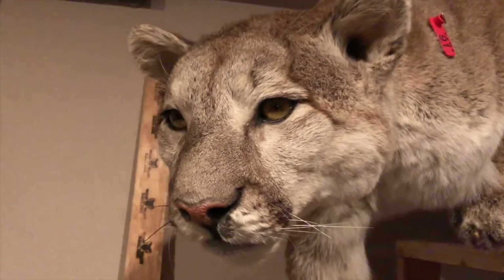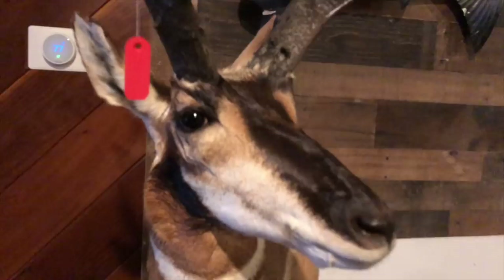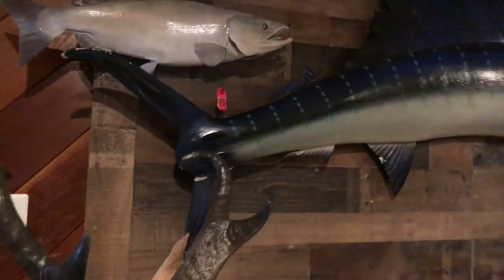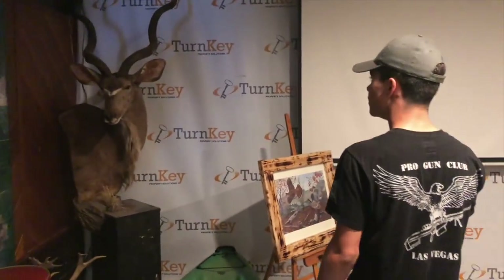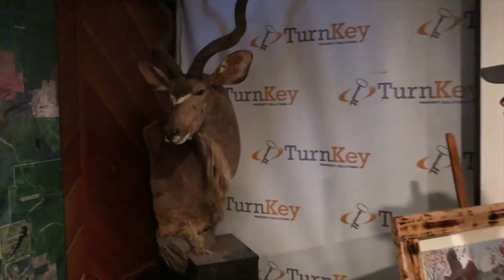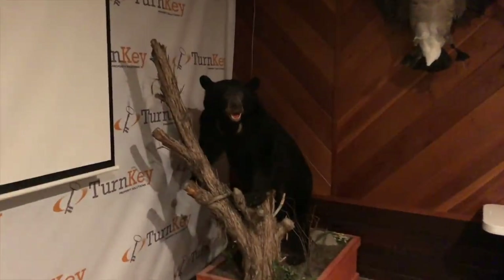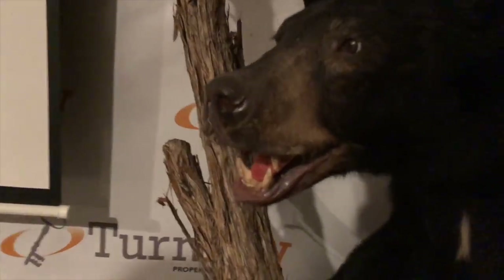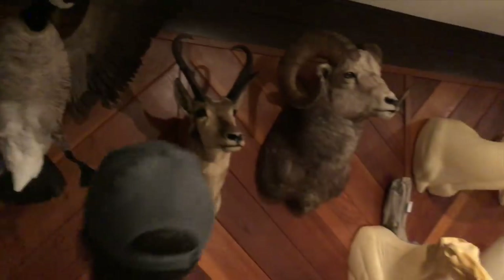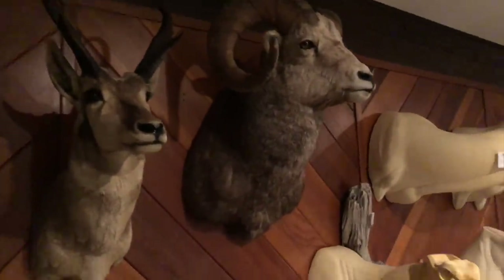This is a big one right here — some big horns — and a zebra. That thing was a fighter, you can see all these scars on it. There's a really cool black bear right here too. And a goose right here. I plan on getting some of these guys mounted real soon. That'd be really cool to have one of those. You need one of everything in here.